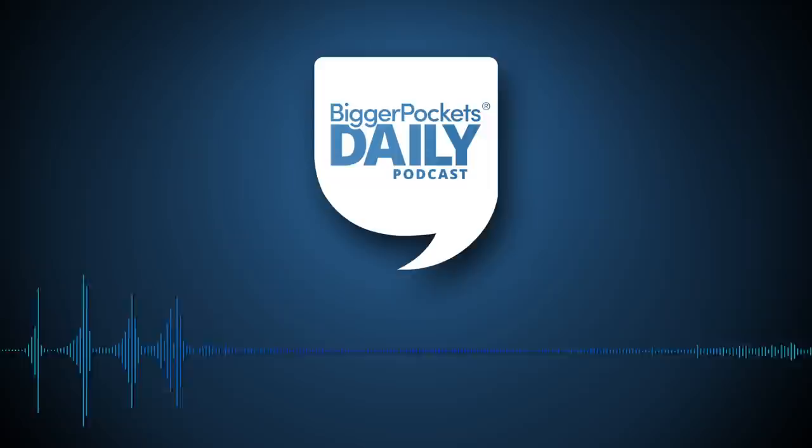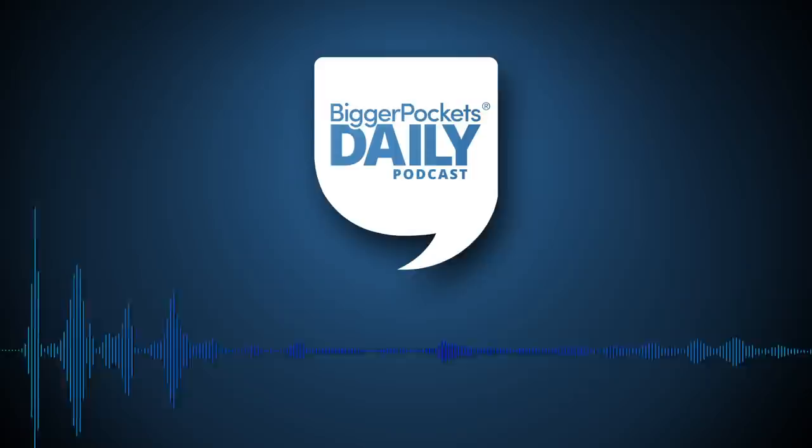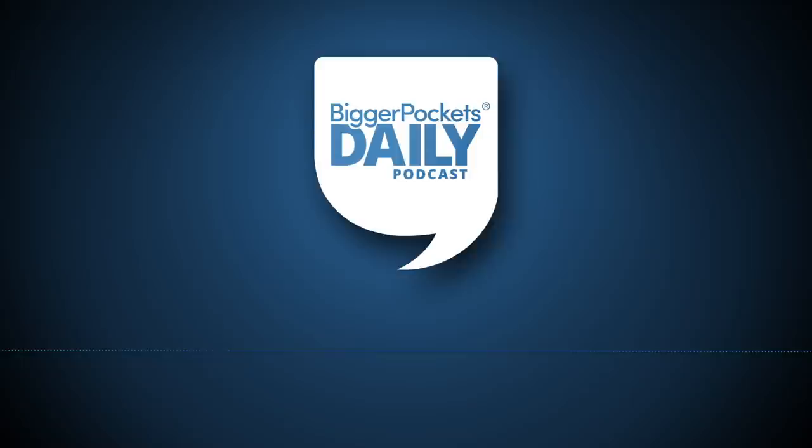That's a wrap on today's episode of BiggerPockets Daily. If you're enjoying the show, please leave us a rating and review in Apple Podcasts. It takes a few seconds and your feedback really helps us out. Thank you.